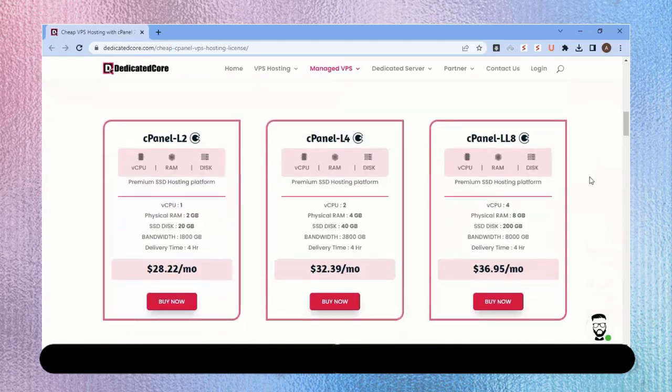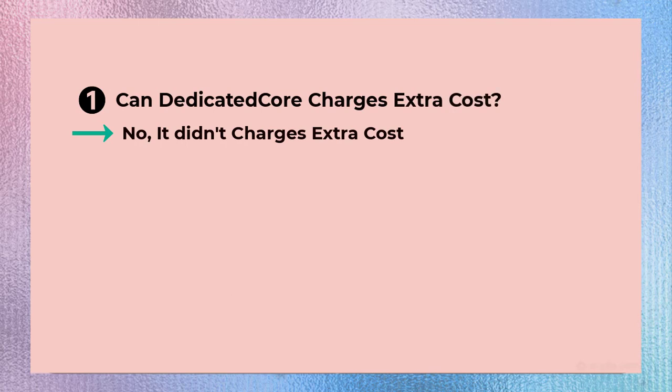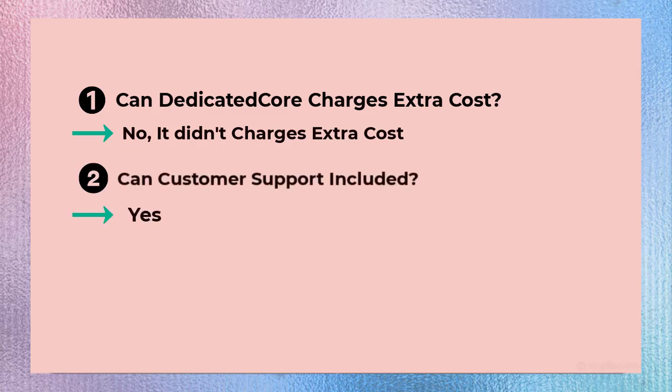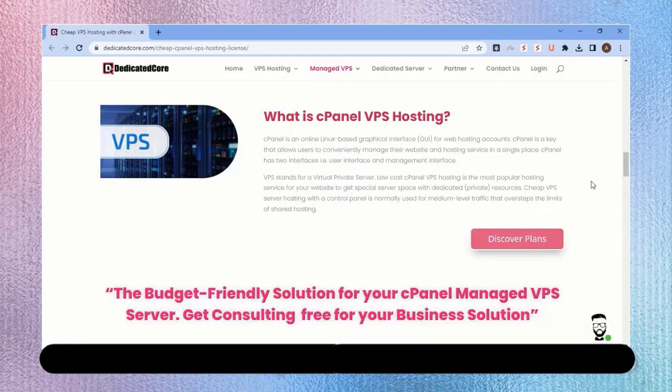Now to answer common questions: First, will they charge extra? No — the same support that other providers charge extra for is included here. Second, will they support cPanel on the VPS? Yes — other providers may not offer this included support, but they do. Third, will they migrate your site? Yes — you just have to request it and they will handle the migration.